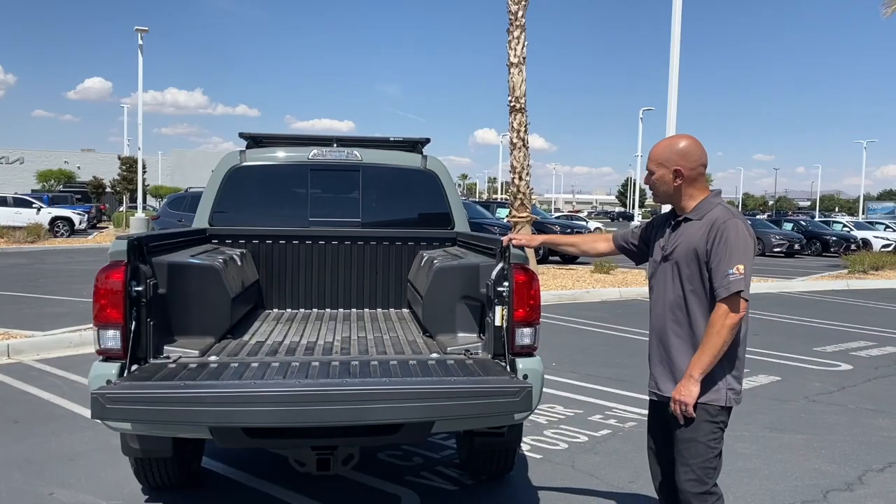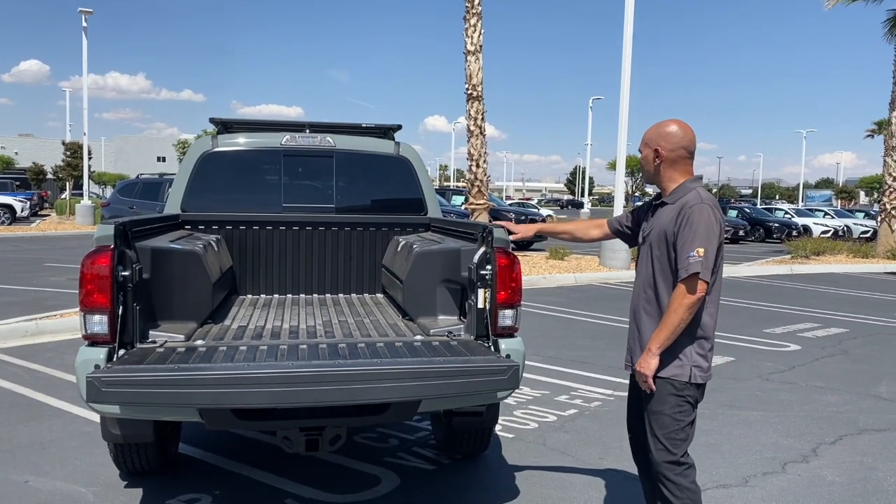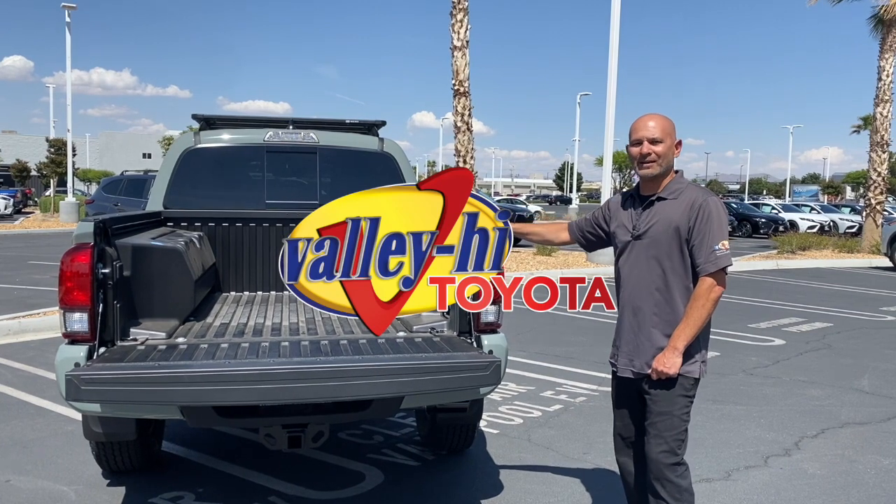So it's a pretty unique truck — we don't see a lot of them. I really like this; this is actually one of my favorite trucks. Come on down and check it out. I think you're really going to like it.